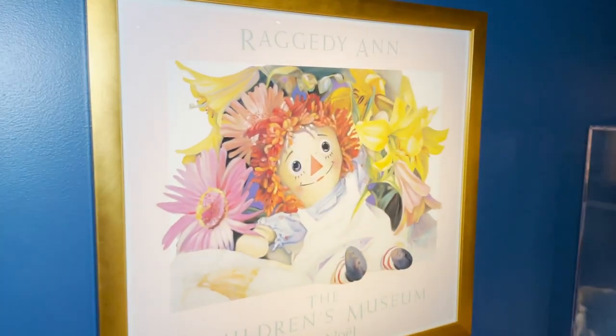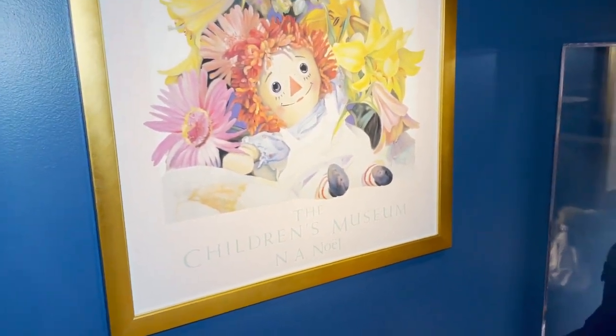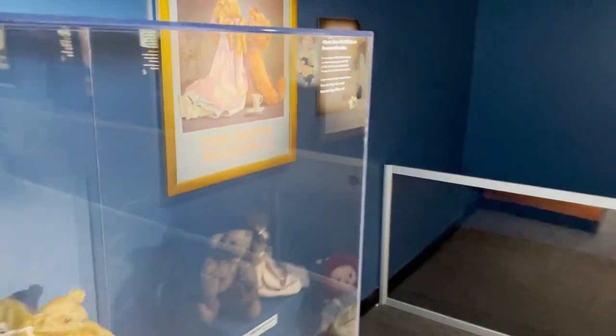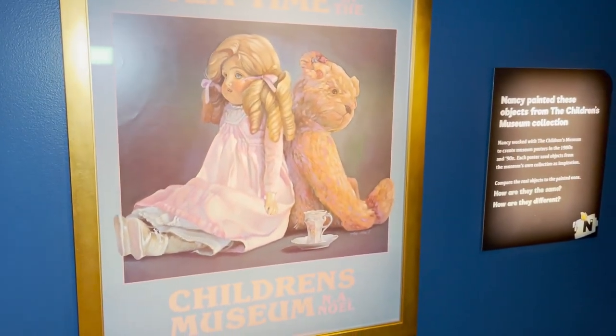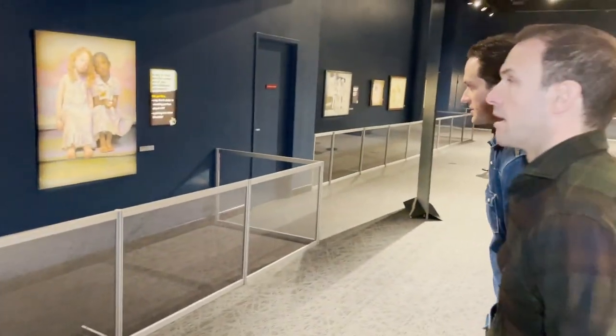Nancy Noel had a relationship with the Children's Museum since the 80s. This was a collaboration she did with them for the Raggedy Ann doll, and then Tea Time at the Children's Museum. And of course she also has, near the carousel in the other part of the museum, a huge more recent painting called Pink Lemonade.